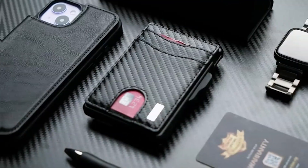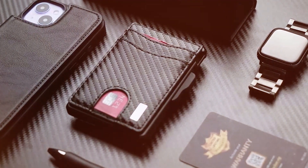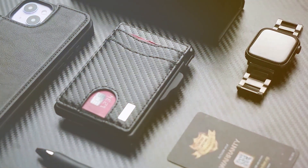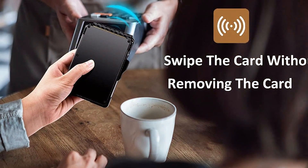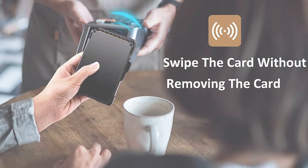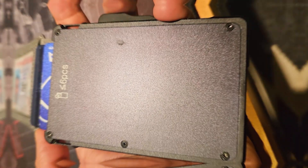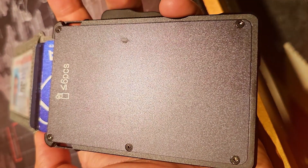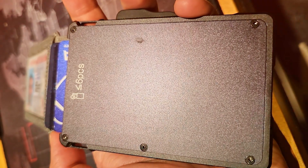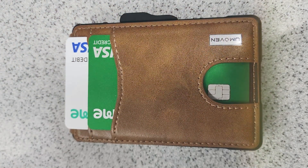Despite its slim profile, the wallet is surprisingly spacious, designed to hold multiple cards and cash in an organized manner. Its durability is a testament to the quality of materials used and the attention to detail in its construction, ensuring it stands the test of time. The wallet's design prioritizes usability with easy access to your essentials without the need to dig through. Its effectiveness in combining security, style, and practicality makes it a top choice for men looking for a reliable, stylish wallet that meets all their needs.